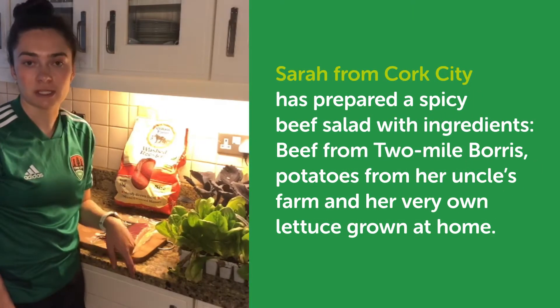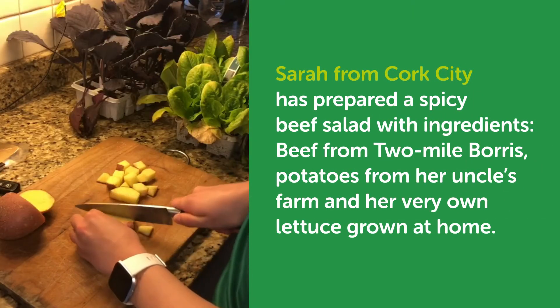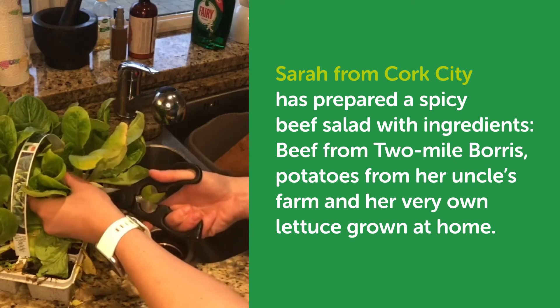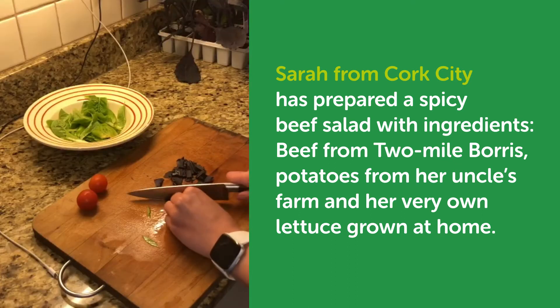Today I'm going to be cooking a spicy beef salad. I went down to my local supermarket to get my main ingredients, and I'm using the lettuce and red cabbage I've been growing myself over the last few weeks.